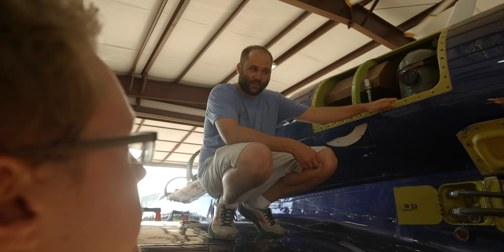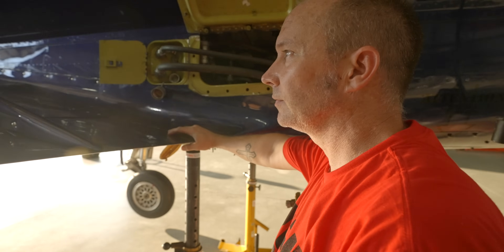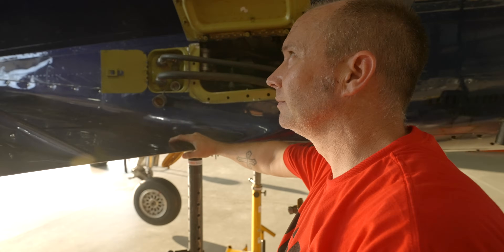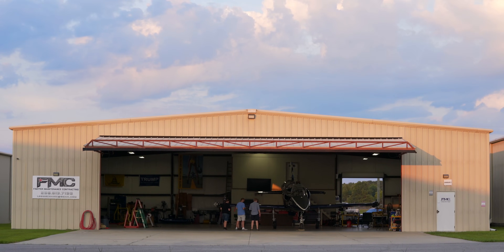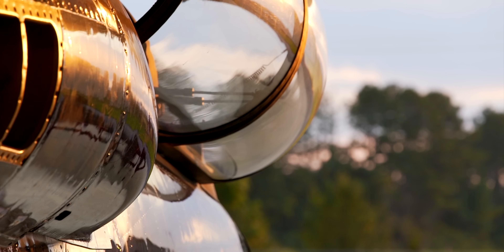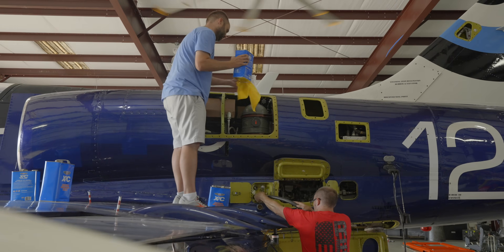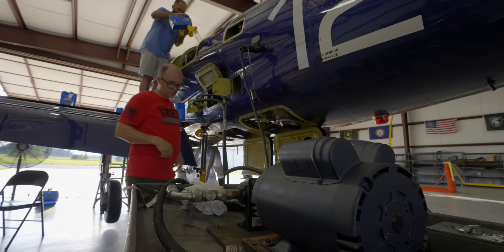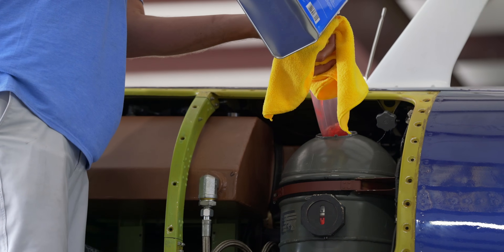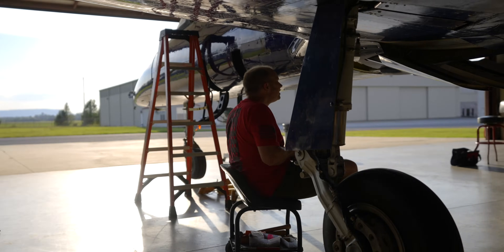He thinks he can do it — he's determined he can do it. He's going to call the guy who will actually pack it. So now that the major components are assembled, the next big step is system function tests. We've got to get the hydraulic system ready to go — add some hydraulic fluid, hook up a hydraulic mule, and swing the gear, check the flaps and the speed brakes. Basically everything but the flight controls is hydraulic on this airplane, so it's an important system to get right.